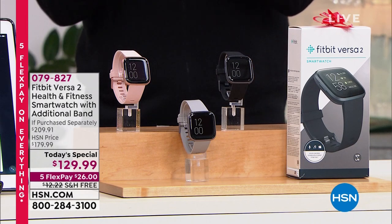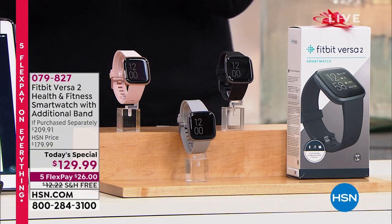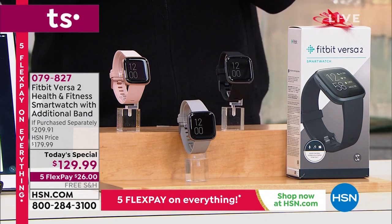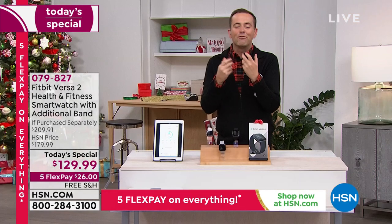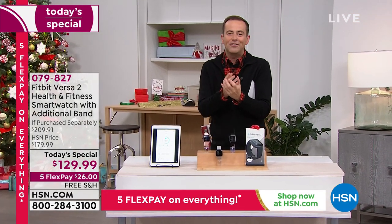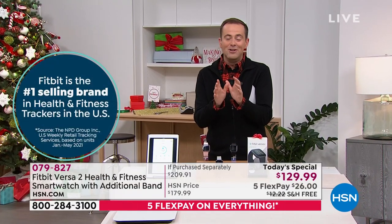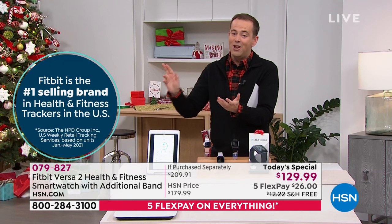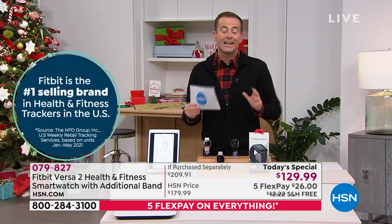We're in December, thinking about a new year and gifts. Who do you know that would love a Fitbit Versa 2? Maybe that person is you. If you're looking for a smart watch that's also a fitness, health, and wellness tracker, this is the Versa 2 — Fitbit's number one bestseller, and Fitbit is the number one selling brand in the United States.